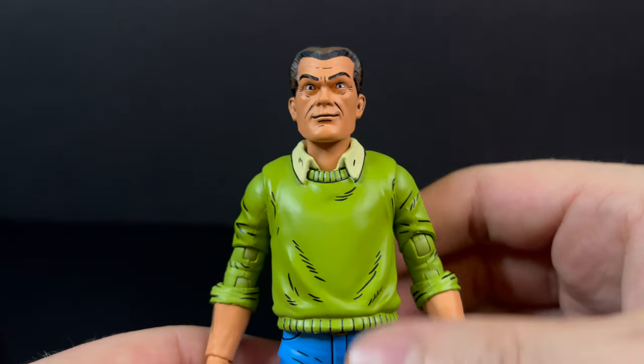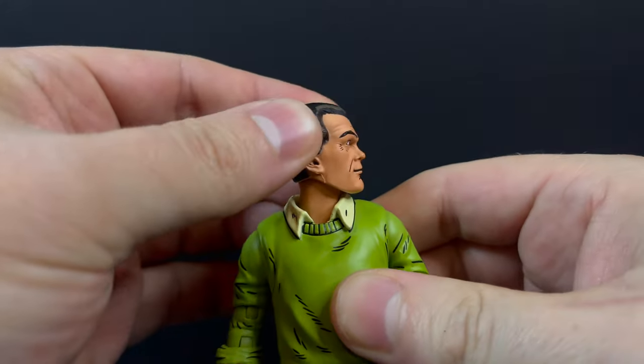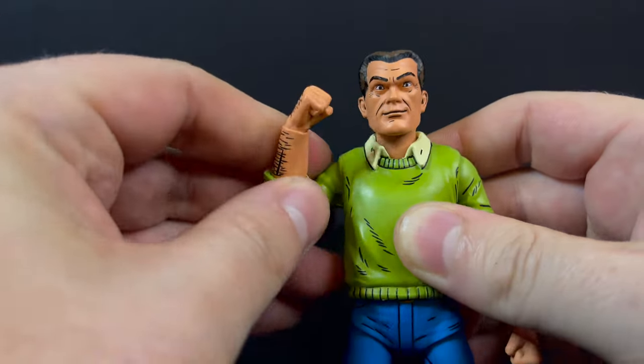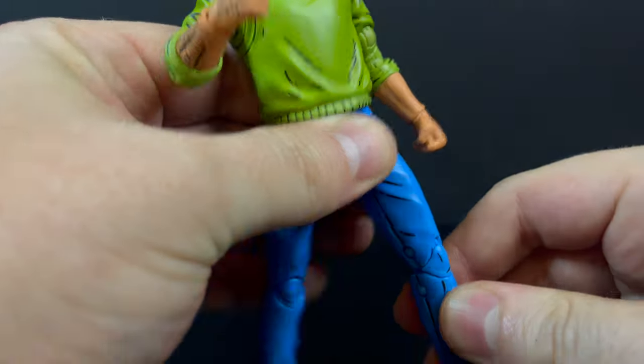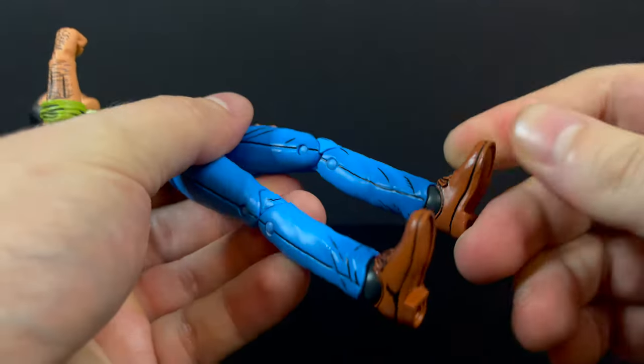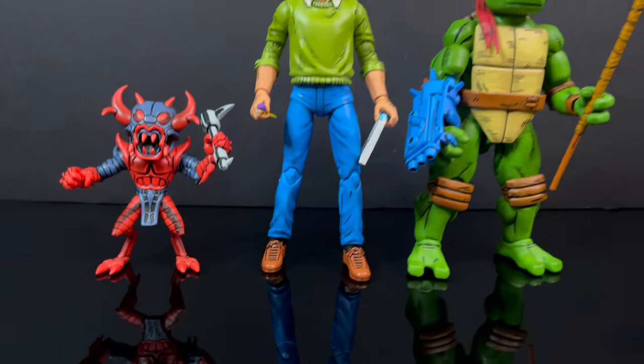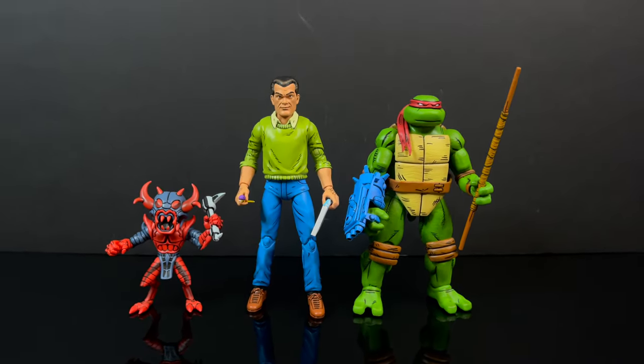He comes with two fisted hands for beating up those Nazis, if you know what I mean. There's plenty of articulation all around — like I said, you're really not going to use it too much other than Kirby holding a sketchbook and a pencil, but yes, plenty of articulation abounds for old Jack the King. In terms of scale, it's going to be the exact same figure as Baxter Stockman.